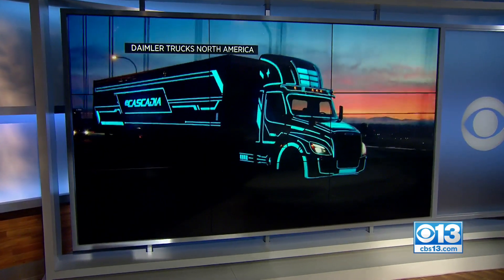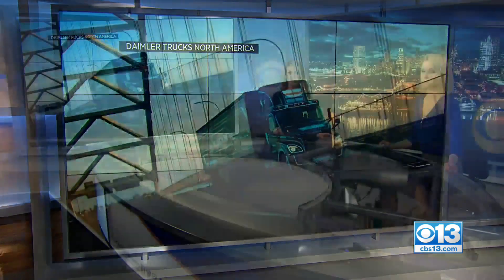This style of semi-truck is battery operated. Reporter Gianna Franco got to test drive one of these trucks and has more on how they could make a big impact on both our environment and drivers.